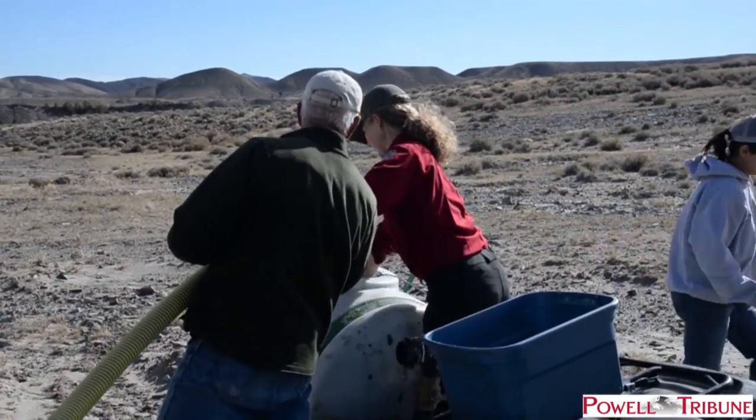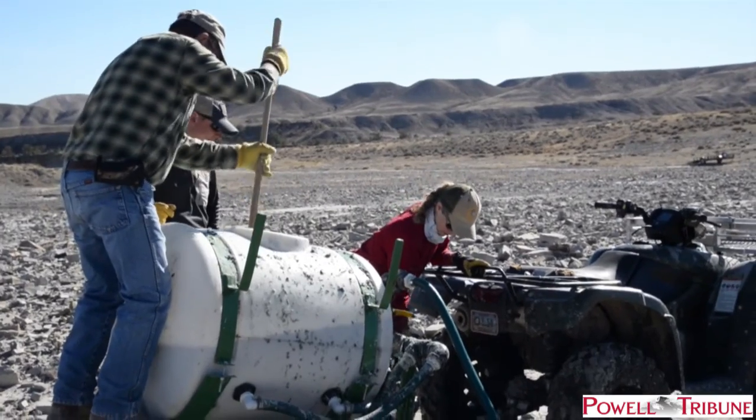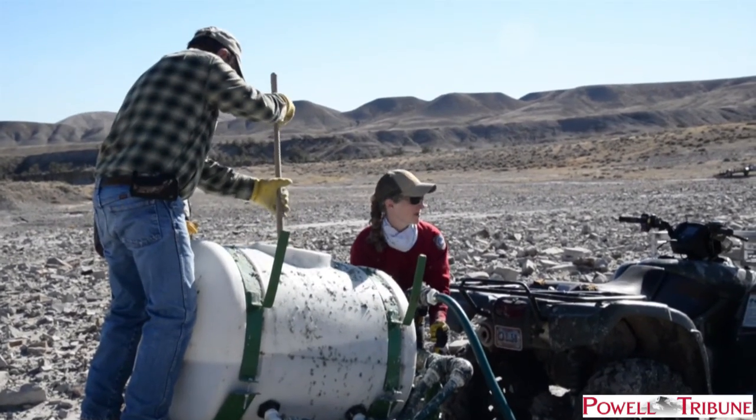The Willwood Working Group is interested, as is Trout Unlimited, because this is one of many, many sediment sources that drain sediment down into the Lower Shoshone River and ultimately down to above Willwood Dam.